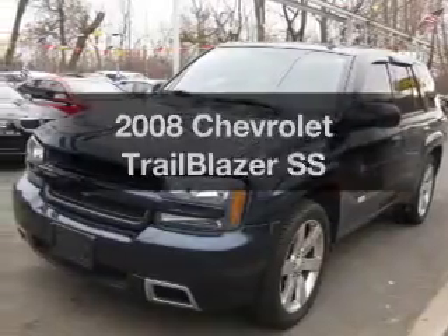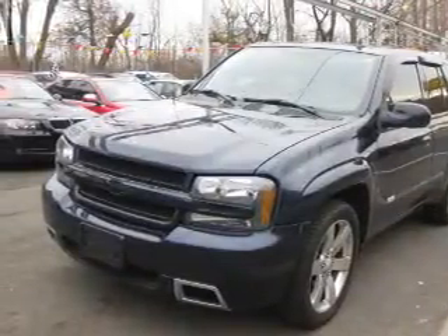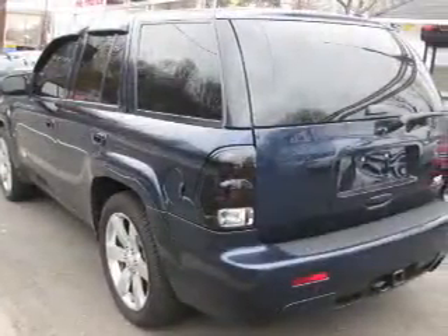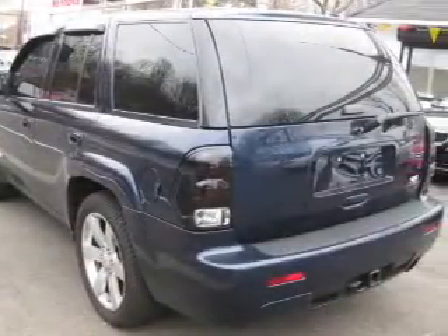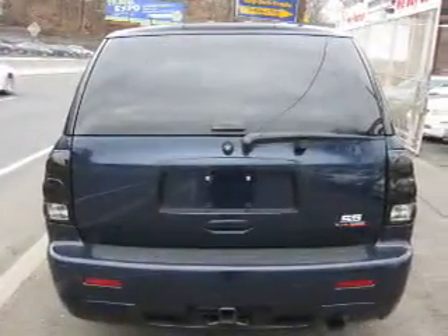Check out this 2008 Chevrolet Trailblazer. Travel the roads in style and comfort in this great vehicle. The powertrain includes all-wheel drive with a powerful eight-cylinder engine that responds smoothly to its automatic transmission. Premium wheels lend a distinctive appearance.